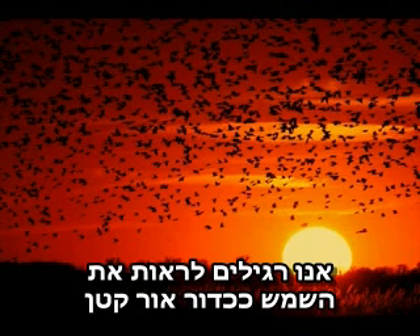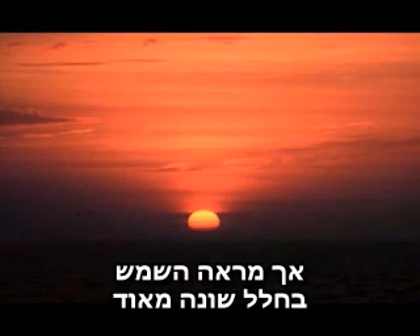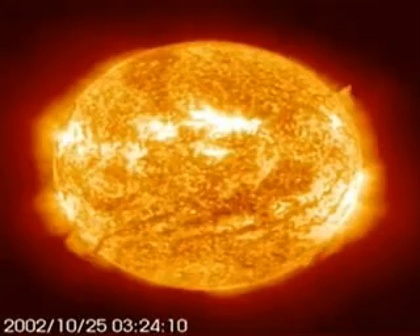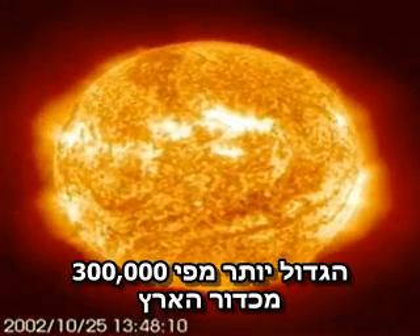We are used to seeing the Sun here on Earth as a small ball of light moving through the sky, peaking at midday and setting again over the horizon. But the view of the Sun from space is a very different picture indeed. This is what the Sun really looks like — it's a huge burning ball of gas more than 330 times more massive than the Earth.